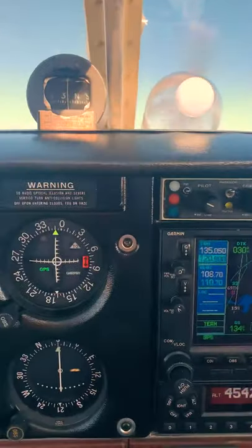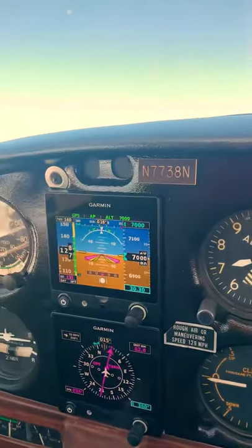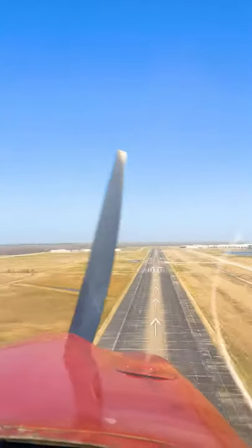We flew up to 7,000 feet, averaged 120 miles per hour, and we flew around for about two hours, and then we headed home.